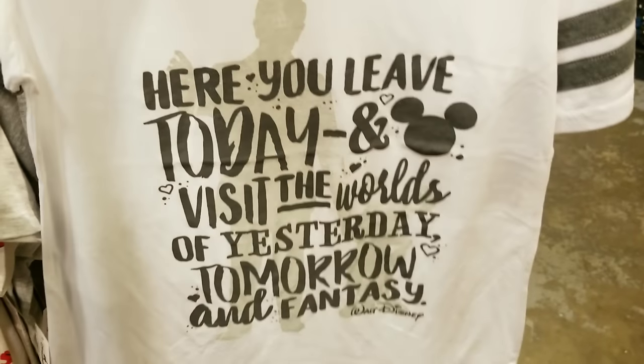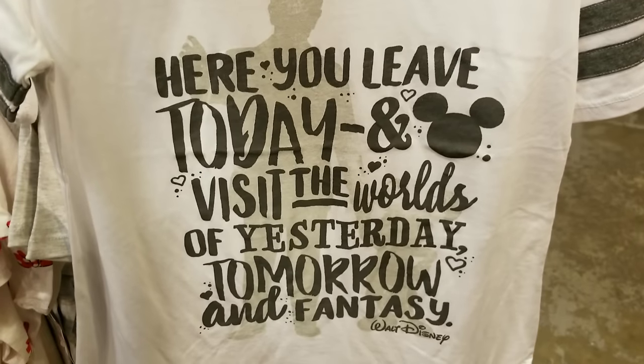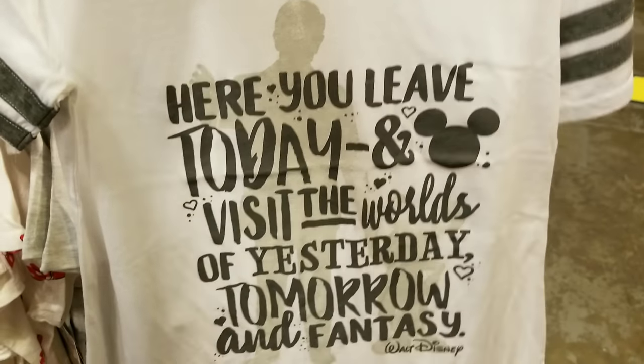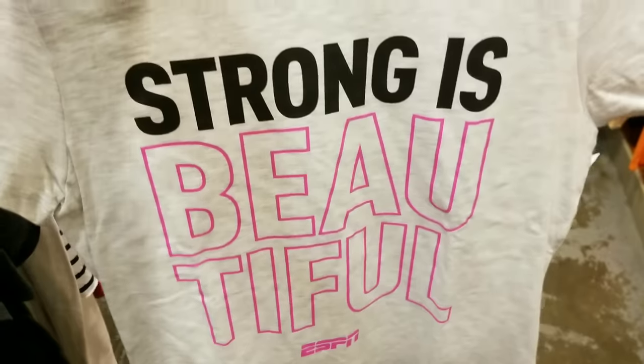This is going to be a hot seller and a hard find. I only see it in a small. For those who don't know this quote — it's the round plaque as you're entering Walt Disney World, originally quoted from Walt Disney himself. More ESPN merchandise — this time for a female — only $7.99.